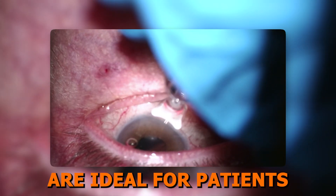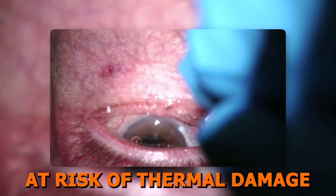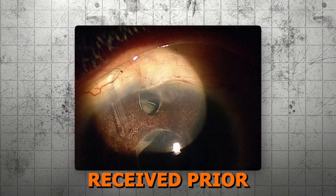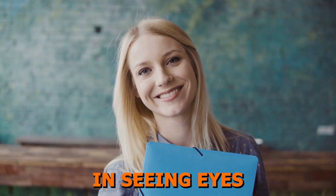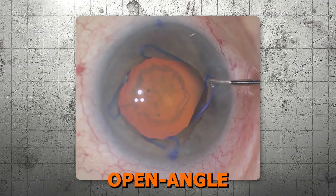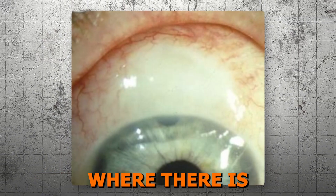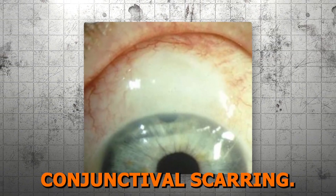Micropulse lasers, on the other hand, are ideal for patients requiring a gentle approach to IOP reduction, especially those at risk of thermal damage from traditional lasers. Micropulse is also very versatile — it can be performed on refractory glaucoma where eyes have received prior incisional glaucoma surgery such as trabeculectomy or tube shunt surgery, in seeing eyes with good visual potential, and across a variety of glaucoma subtypes including primary open angle, pseudoexfoliation, neovascular, chronic angle closure, uveitic, and normal tension glaucoma. Caution should be taken where there is thin conjunctiva, cystic blebs, or severe conjunctival scarring.